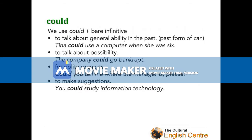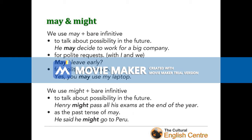The next verb on our list is 'could'. We use 'could' with the bare infinitive — the verb without 'do' and no '-ing' ending. We use it to talk about general ability in the past, or as the past form of 'can': 'Tina could use a computer when she was six.' We use it for possibility: 'The company could go bankrupt.' For polite requests: 'Could you tell me where the manager is, please?' And to make suggestions: 'You could study information technology or English philology.'